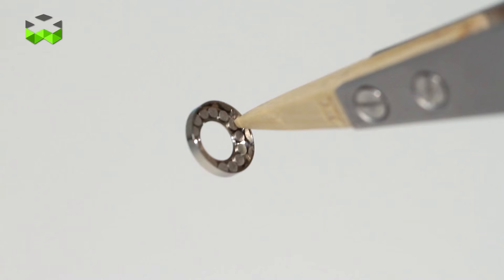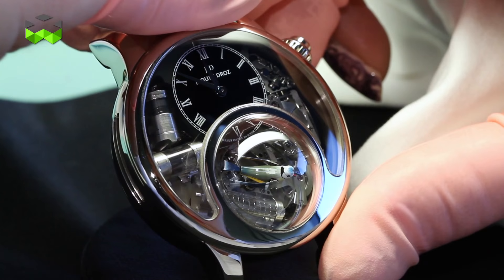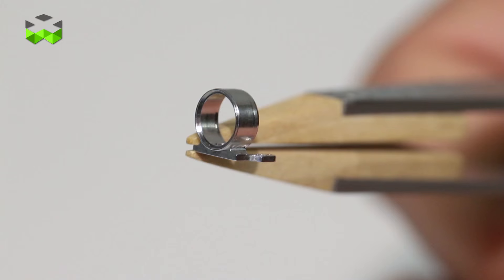We were able to use, for example, a magnetic regulator, which is a patent from Breguet. It is really unique because it produces no unwanted sound and is very precise. For us, it's very important to be able to use this very new technology in our movement.